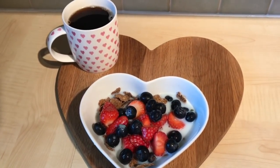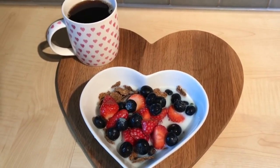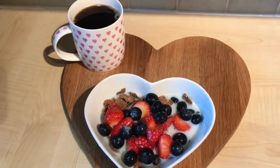Good morning, I'm Bell, welcome back to my channel. Today is Thursday the 6th of June 2019, and today I'm going to show you what I eat in a day following Slimming World's Extra Easy plan.